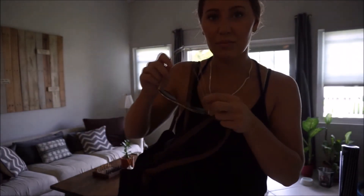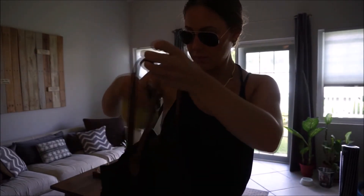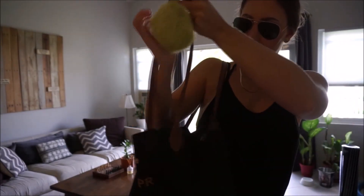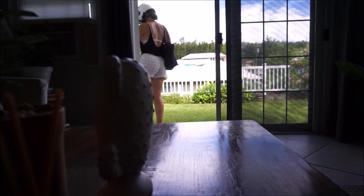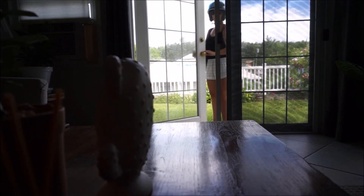Now getting all ready — just got to get my sunglasses, my keys of course, can't forget those. Always bring a nice full water bottle to work with me and pop on my nice helmet. So I hope you guys really liked my morning routine and got to see what I get up to before a day at work. I will see you guys in my next one. Bye!